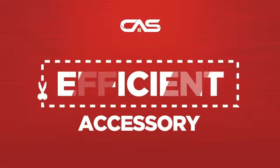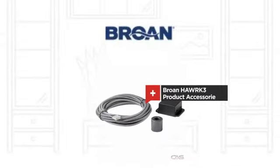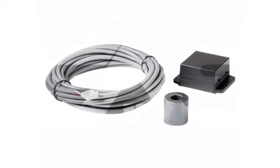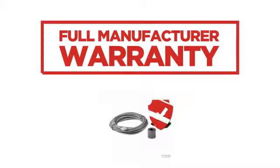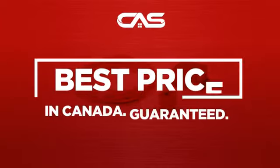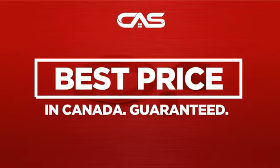Need an efficient accessory? Try this accessory model from Broan. Backed with a full manufacturer warranty, and only at Canadian Appliance Source, you get this accessory at the best price in Canada.